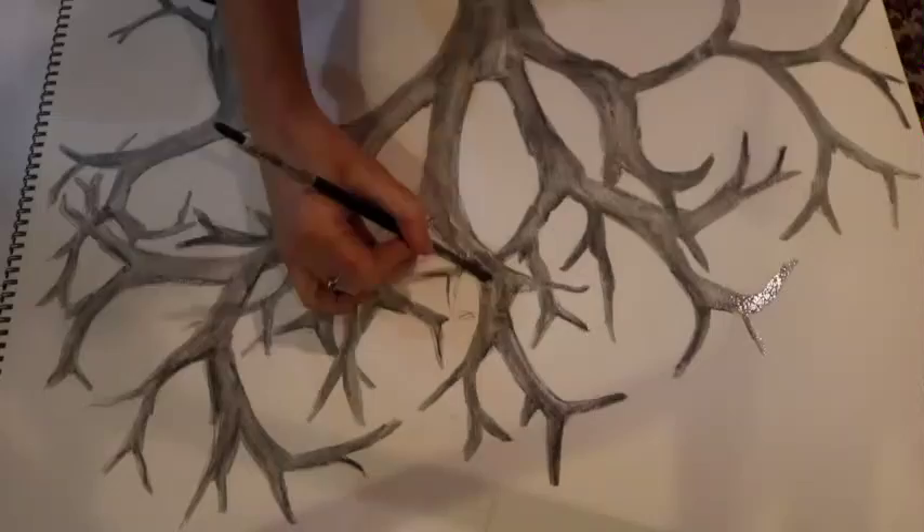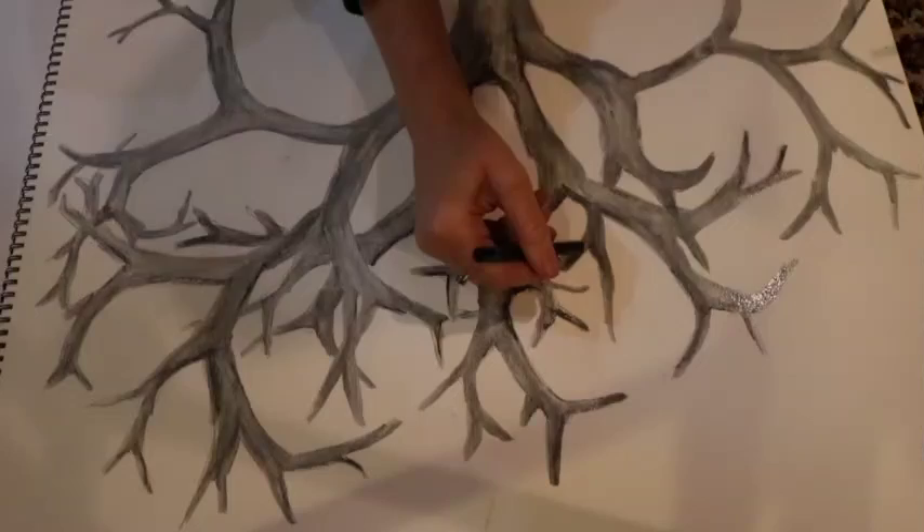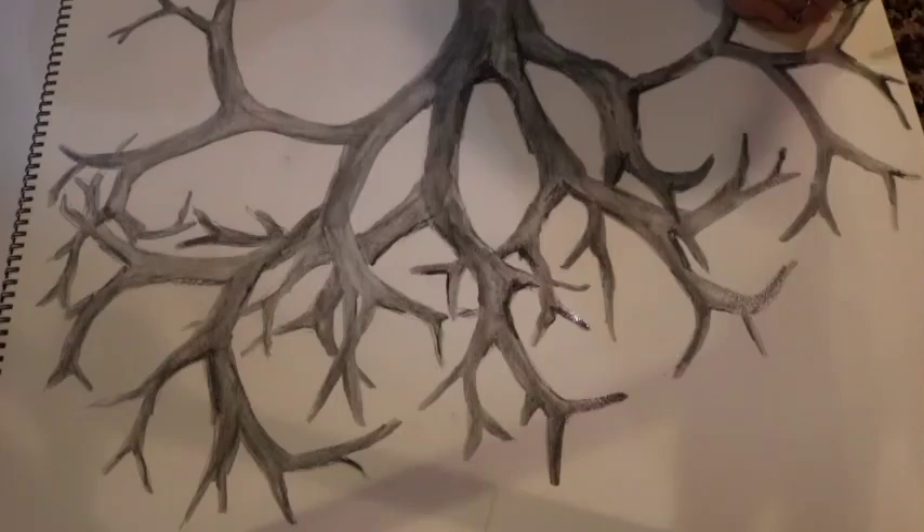I spend a lot of time telling my students: you can use math and art together. And it can often strengthen your skills and expand your own view of yourself.